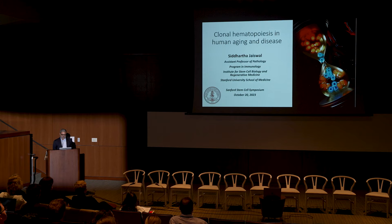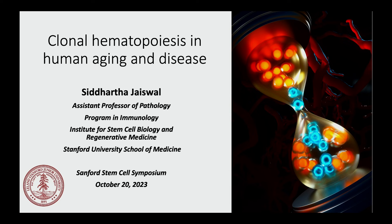My lab studies this phenomenon called clonal hematopoiesis, which some of you have heard about and was talked about a little bit yesterday.